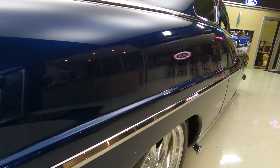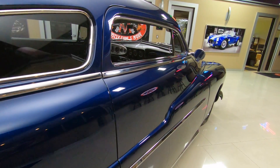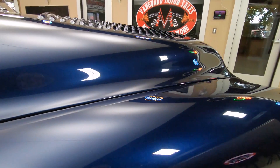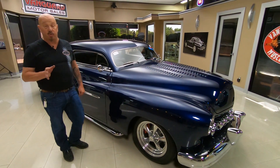Look down the side of this thing — can you imagine the amount of hours in the bodywork, all these curves? Flat surfaces are one thing, but working all these curves takes some real artist work here.